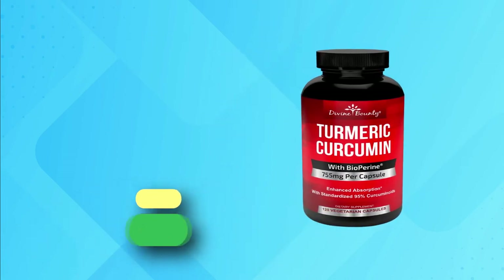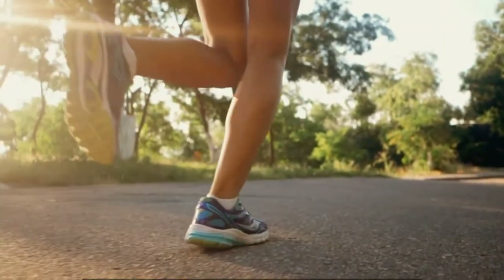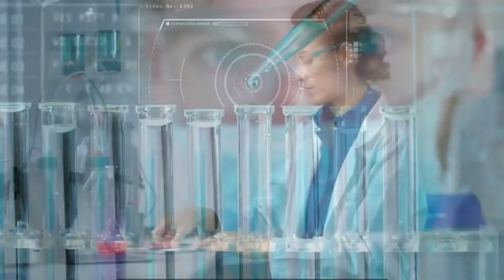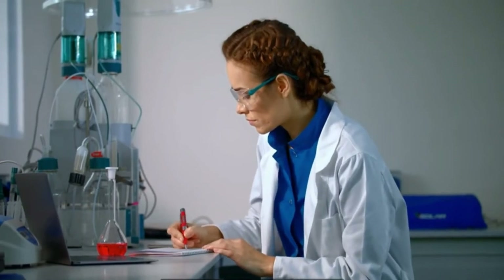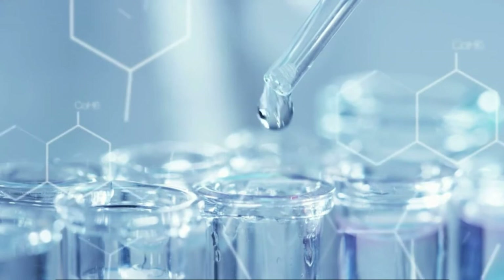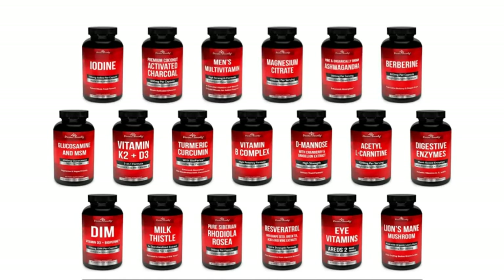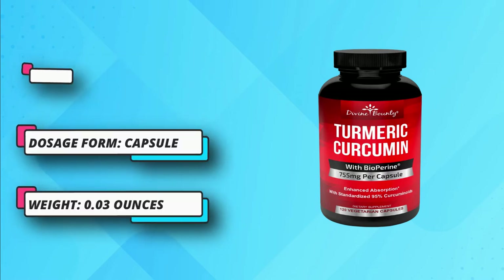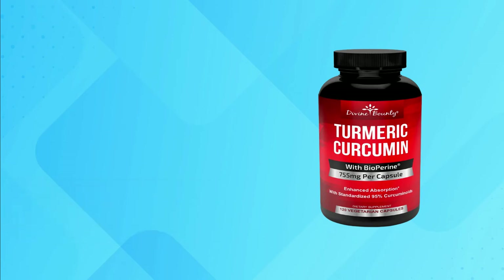Divine Bounty Turmeric Supplement: Divine Bounty has used all vegetarian ingredients for making this incredible supplement. All the ingredients have a high potency rate, which means they will be more effective for treating several health issues. Where a majority of turmeric supplements offer just 500 mg per serving or require two capsules, Divine Bounty has 750 mg of turmeric curcumin in a single capsule. So if you don't like swallowing pills, this supplement can offer the same benefits in a single pill for which you would have consumed two pills of another brand.